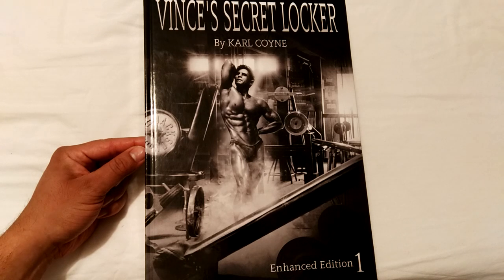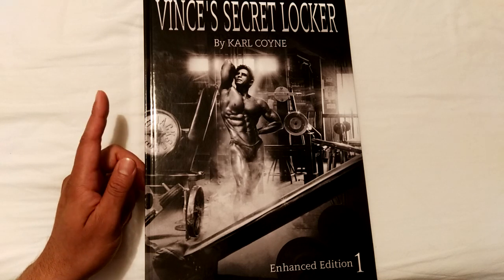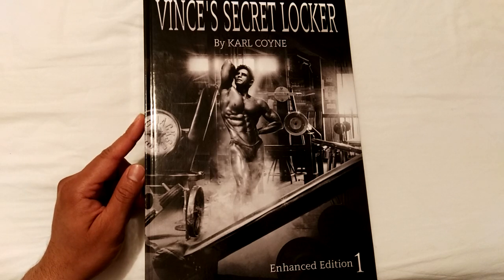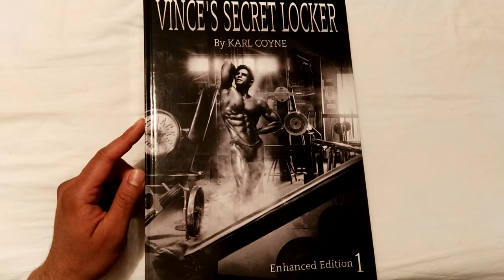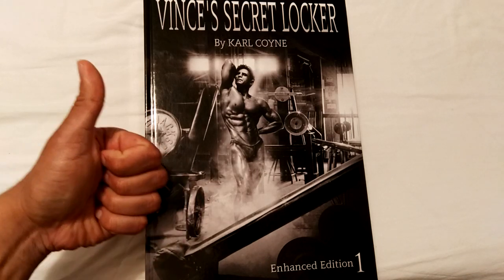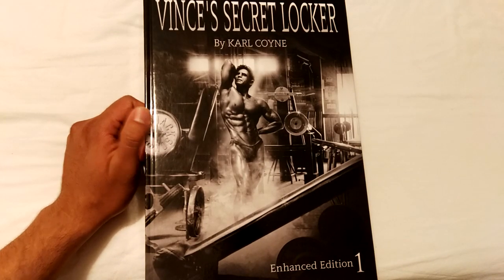Get them while they are still available — this is a great book you can add to your bodybuilding library. The book is available in paperback or hardcover via the website www.vincesecretlocker.com, and you can get in touch with Carl especially if you want the hardcover edition. I hope you've enjoyed the video — if you have, please give it a thumbs up, subscribe, leave me a comment, and thank you for watching. This is the Golden Era Bookworm giving Carl several thumbs up for another fantastic book. Bye for now.